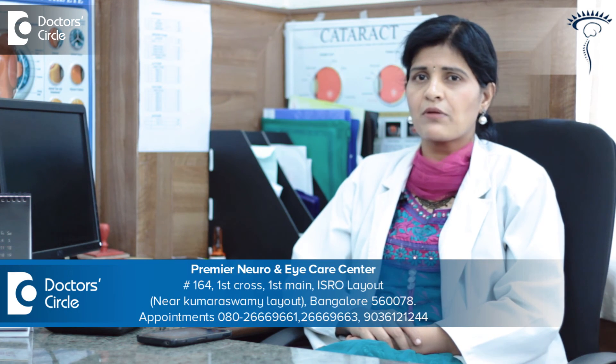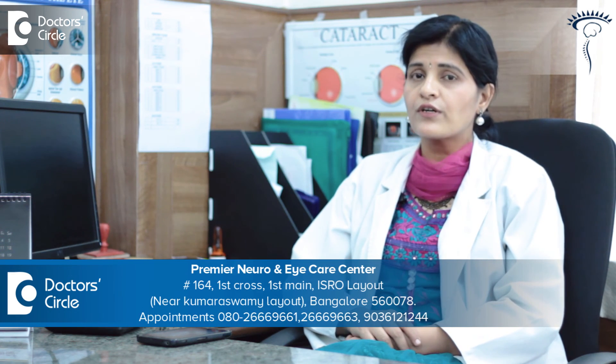Hence, if you have undergone more than three or four transplants, it is ideal to go for corneal keratoprosthesis, wherein artificial lenses are used with the help of a donor rim to retain or regain your vision.